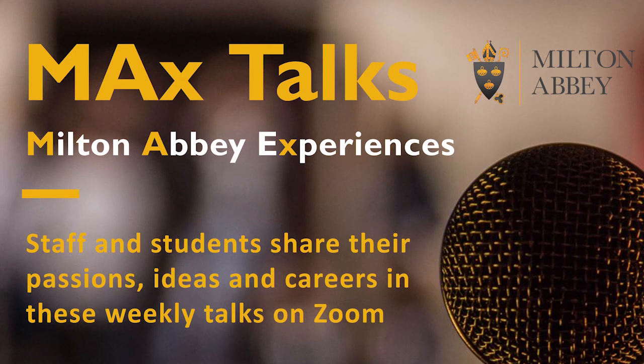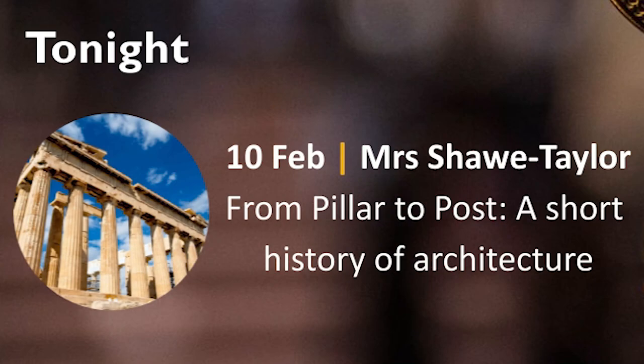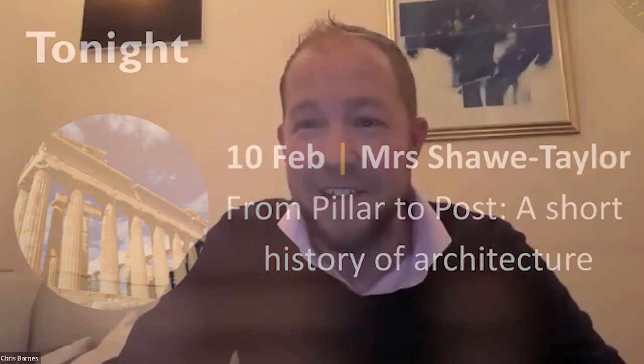A very warm welcome to the latest in the series of MAX, or Milton Abbey Experiences talks, held every Wednesday evening. It's lovely to see so many of you joining us this evening, and we're extremely fortunate to have Rose Shaw-Taylor speaking to us tonight on a talk entitled 'From Pillar to Post: A Short History of Architecture.' So without any further ado, Rose, welcome. Thank you very much, and over to you.